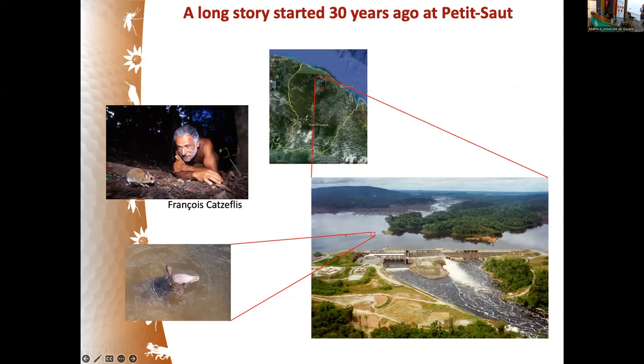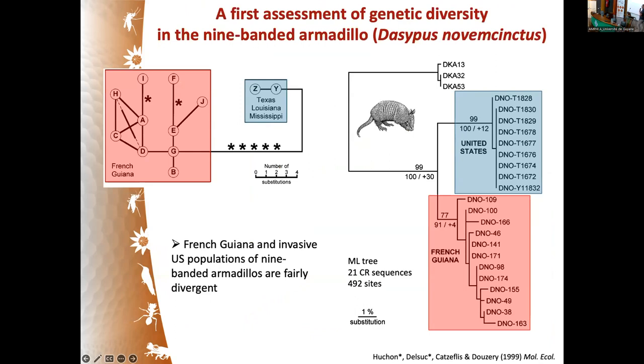This is quite a long story which started about 30 years ago at Petit Saut, when the late François Catzeflis brought back samples to Montpellier collected during the Foret Sauvage rescue operations. I worked on those samples for a first assessment of genetic diversity in nine-banded armadillos, comparing diversity at Petit Saut versus the U.S. population, since this species is invasive in the U.S.